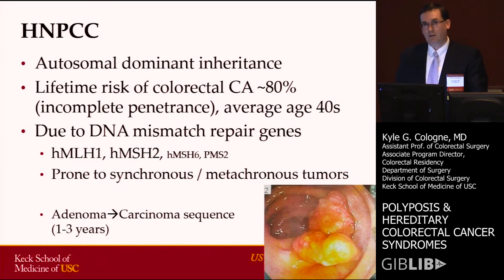There are a few features that are tip-offs to the presence of HNPCC. In particular, if you see someone with synchronous or metachronous tumors, that's a red flag. These patients also tend to have an adenoma-carcinoma sequence that can be faster than the typical 10 years we see in sporadic colon cancers. For that reason, if we know they have this, we screen them more frequently.